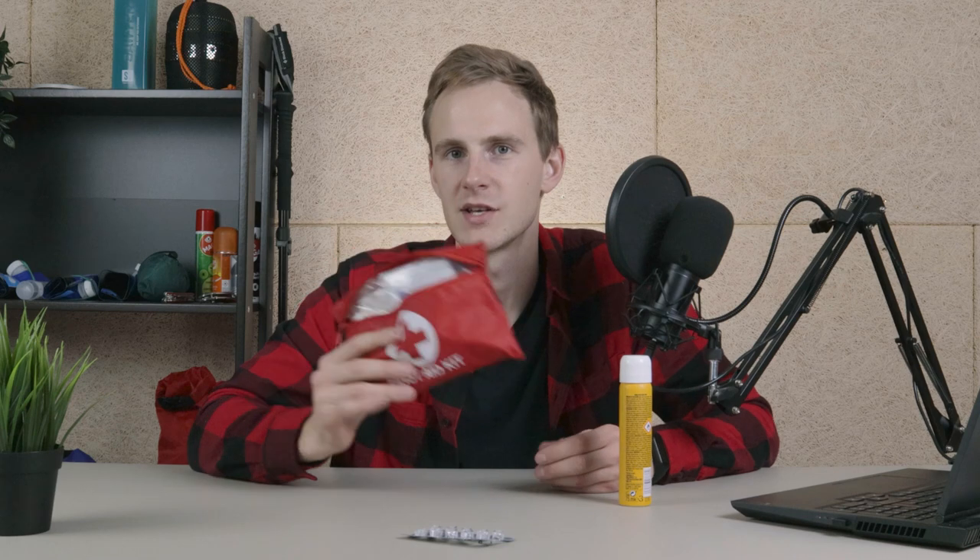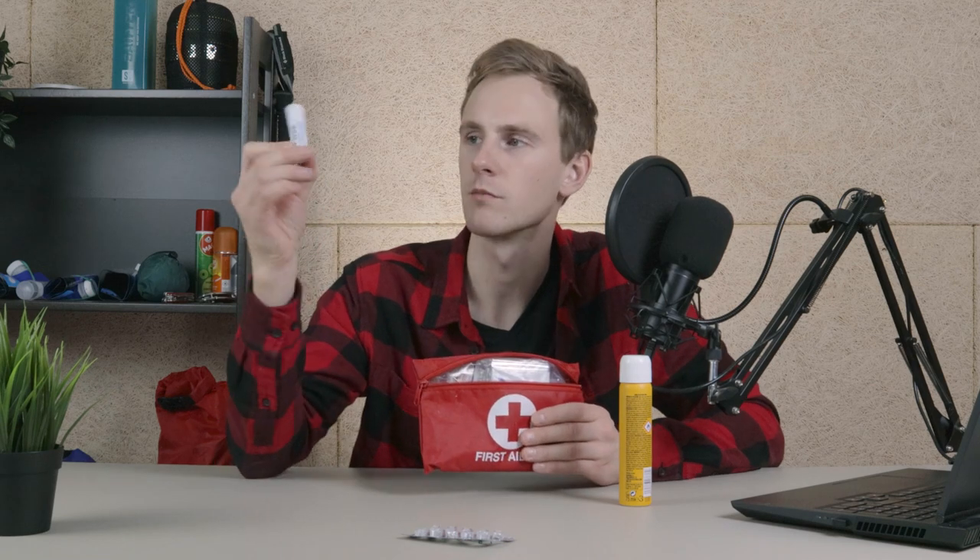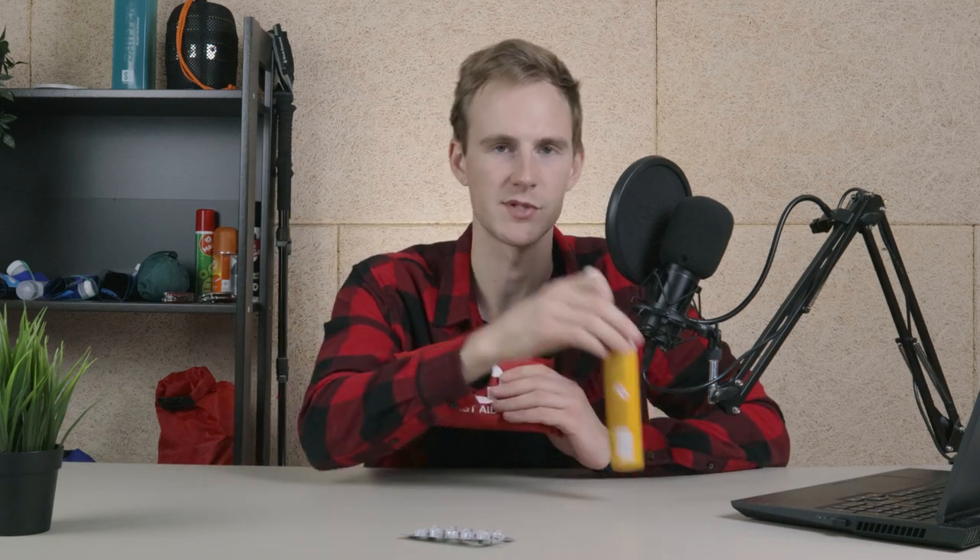Besides ibuprofen, I also bring a lightweight first aid kit which should at least contain an emergency blanket, some bandages for your blisters, some disinfectant wipes in case you get a more serious injury, some lip balm for high altitude hiking, and some sunscreen.